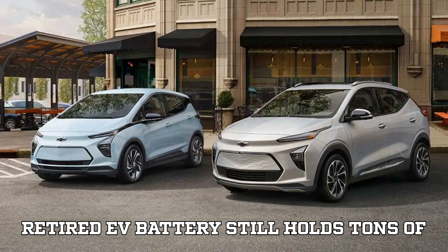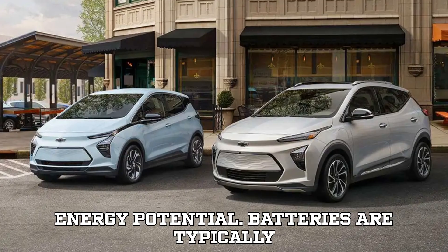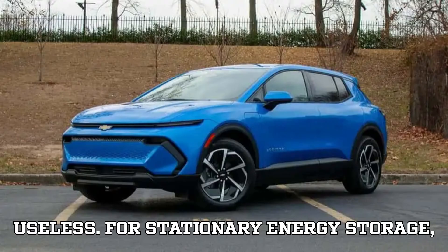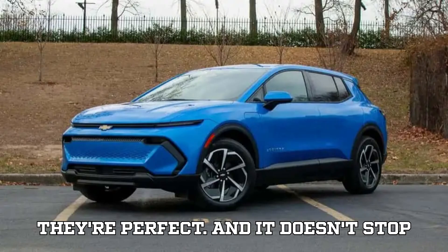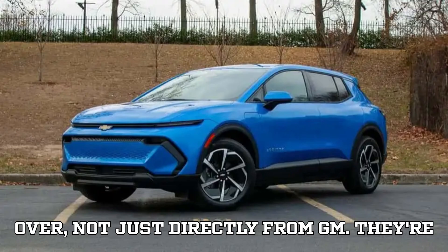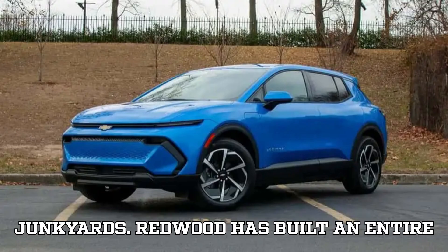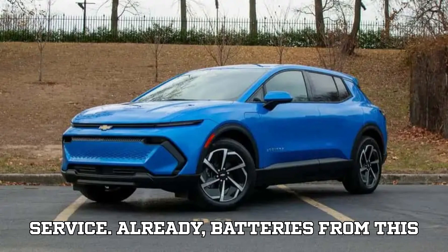Even a retired EV battery still holds tons of energy potential. Batteries are typically pulled from cars when they fall below about 70% to 80% of their original capacity, but that doesn't mean they're useless. For stationary energy storage, where weight and space aren't as crucial, they're perfect. These batteries come from all over — not just directly from GM — collected from dealerships, dismantlers, national collection networks, and even old junkyards. Redwood has built an entire ecosystem of sources to keep these packs out of the trash and into meaningful service.